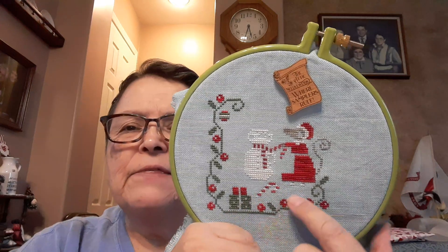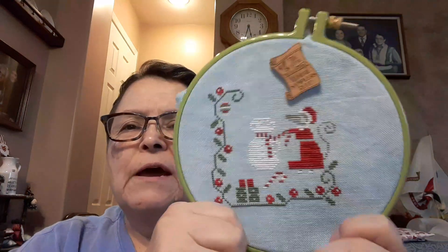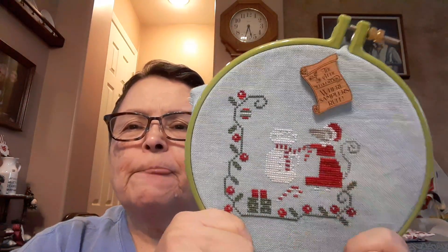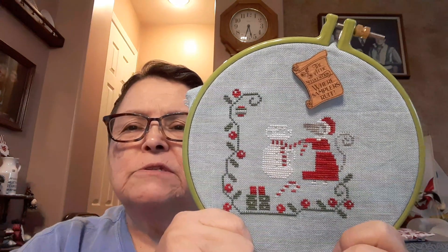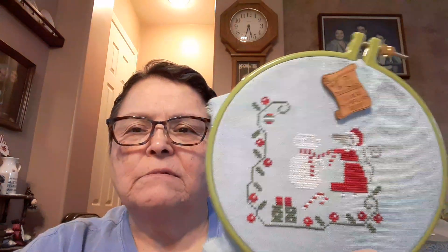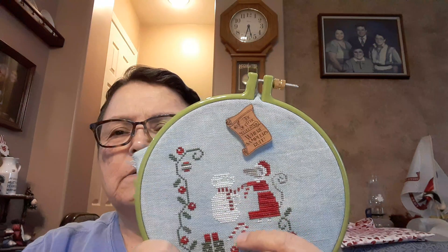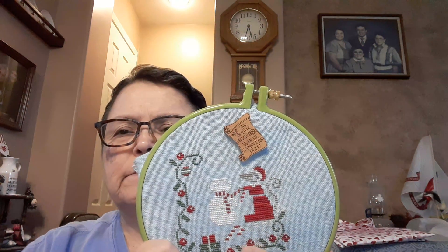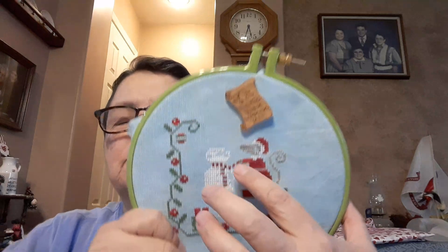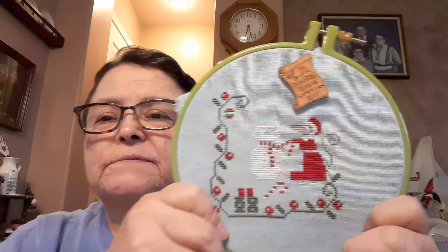There are twig arms on the snowman, a broom, a hat, a little cardinal up here, the mouse's boots, and her white apron right here. So it's a little bit more than halfway done. The last thing I was doing is the white of the snowman — I think I finished all the white. The empty stitches on the scarf are that orangey color. That's coming along very nicely.